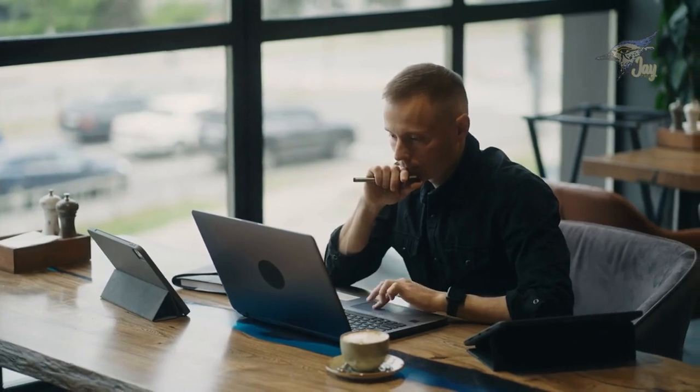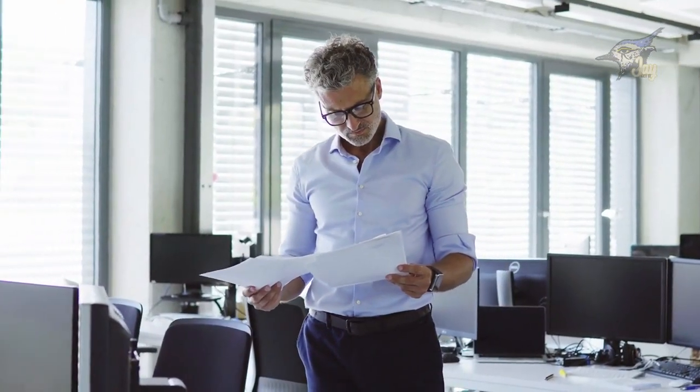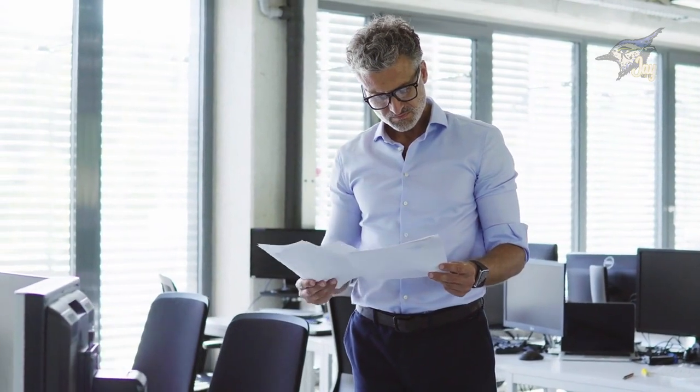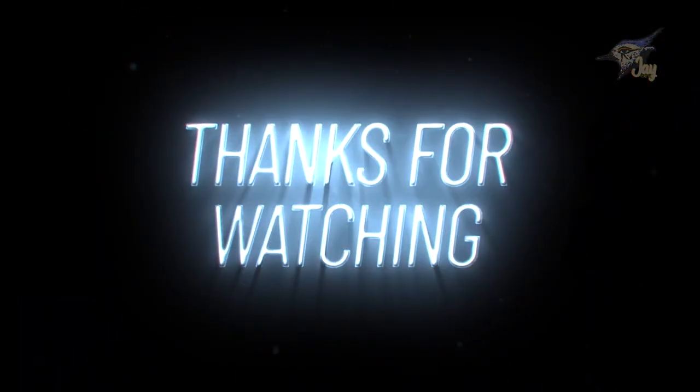As we conclude Module 1, we extend our heartfelt gratitude for joining us on this enlightening journey. Your understanding of HELOC is just getting started, and we can't wait to see you in Module 2, where the excitement continues. Thank you for watching, and until next time, keep unlocking possibilities.